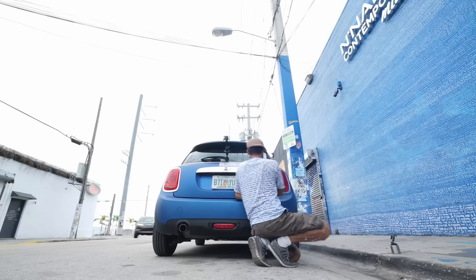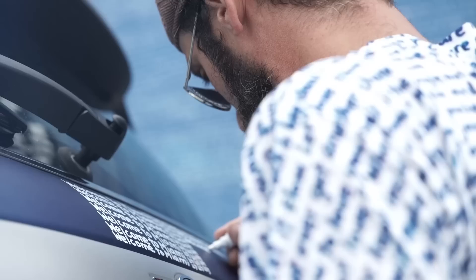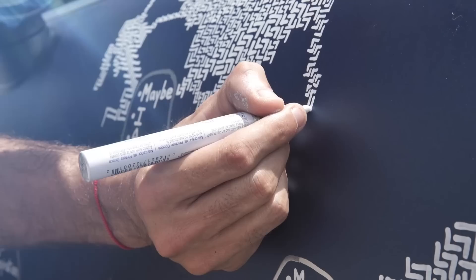A rental car company did that with me. When I worked on the Welcome to Miami Mini Cooper, what I did was I combined my handwriting, repetition, a Miami image, a Welcome to Miami feel, and my L7 pattern.